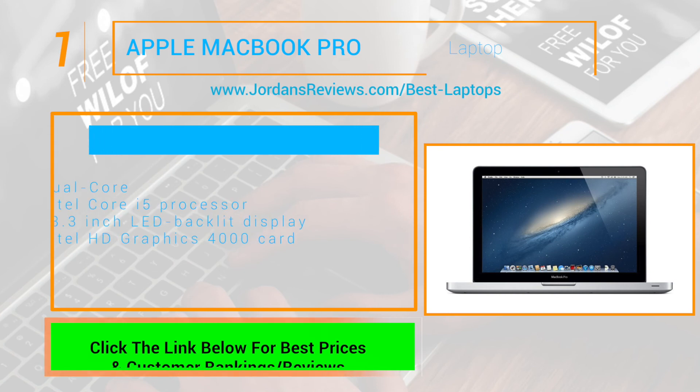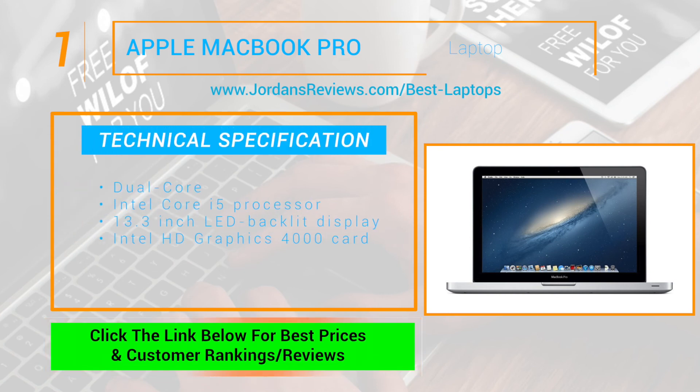And at number 1 we have the Apple MacBook Pro. The dual-core Intel Core i5 processor laptop with a 13.3-inch LED backlit display and Intel HD Graphics 4000 card make this our favorite of the bunch.